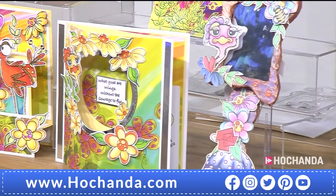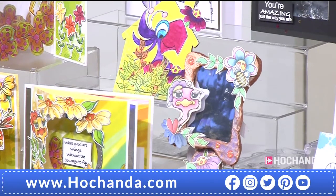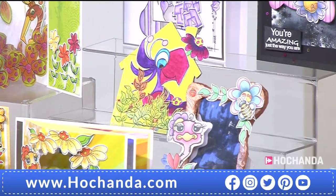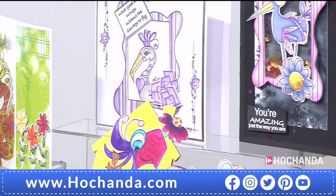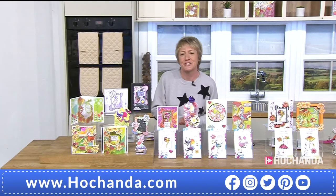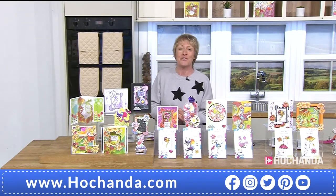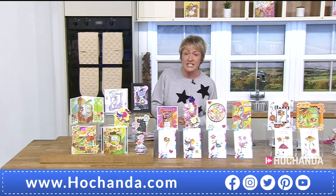We were busy earlier on today — 60% of the stock has already gone. Look at that ostrich — I think it's an ostrich or it could be an emu. You can choose the colours, all you have to do is stamp them out and start to enjoy, but you do need to get them home first. Item number 251 184 is your set of stamps, saving £10.